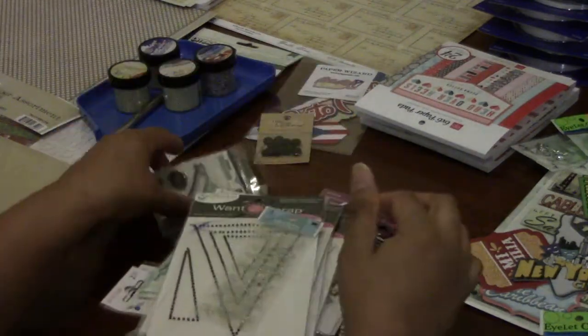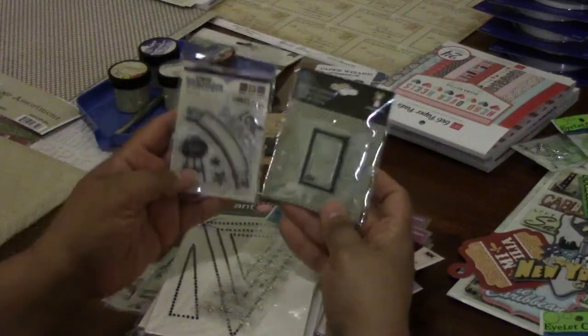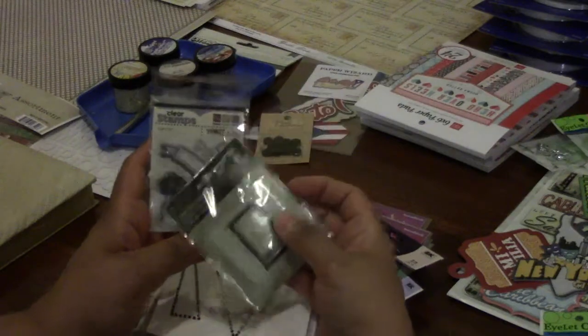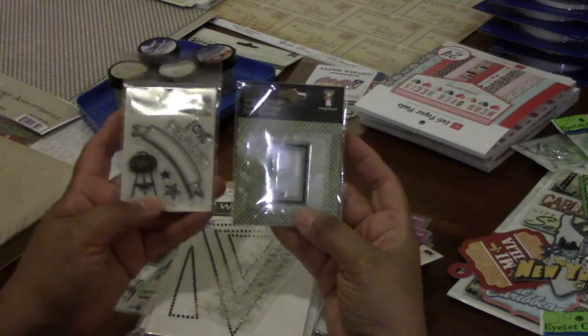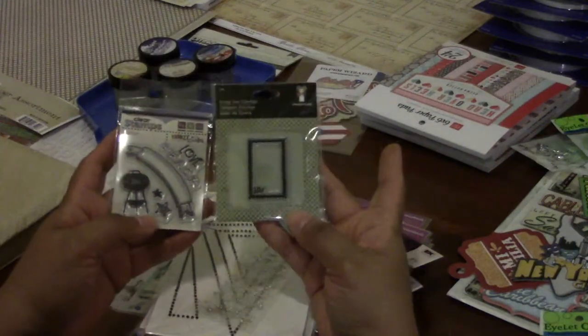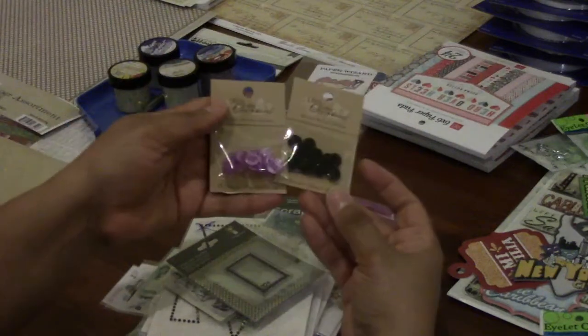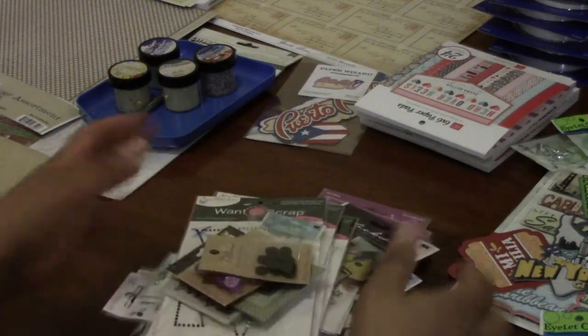I got the blingy skulls — actually for a friend of mine's. I'm not keeping those. I already told you guys I don't do Halloween too much, just way too much drama. And then these were two for a dollar — this one says "10 cent" like a stamp, which is cute. Two for a dollar, and these buttons too.